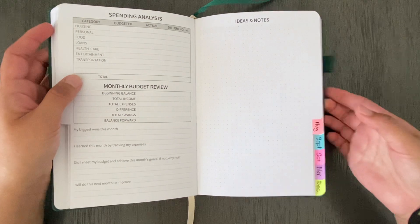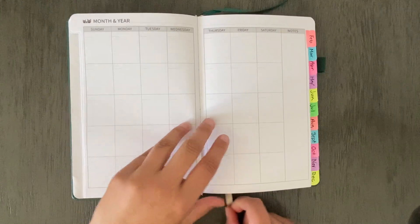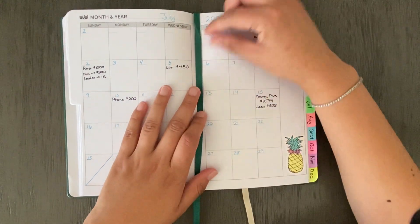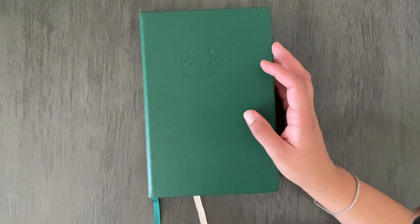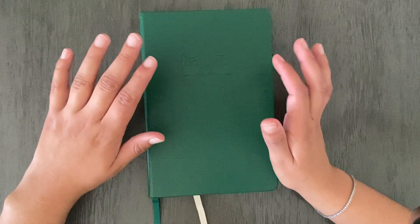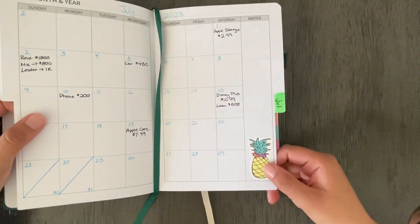I really want to do better with my budget and keeping track of my money, so I got this smaller one because it fits in my little backpack that I carry as my purse. I also want to get a cute little planner clip. I love stickers and decorating, but I feel like I was focusing more on making it look cute than what it was actually intended for. So I think the smaller, more simplistic version will be better for me. I put one little pineapple sticker on it.